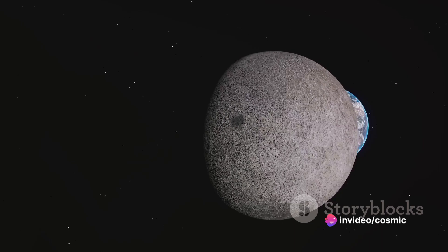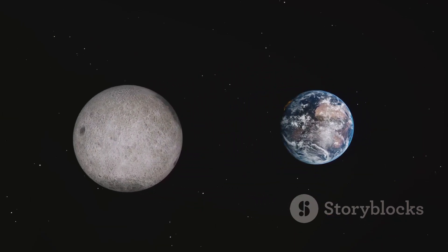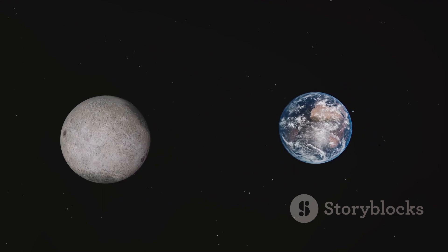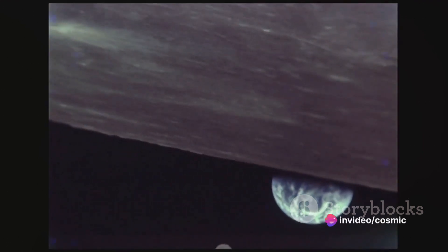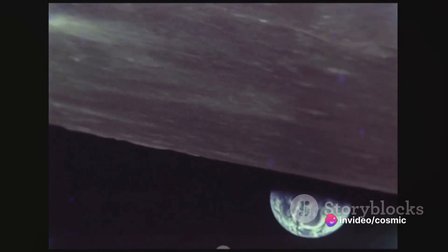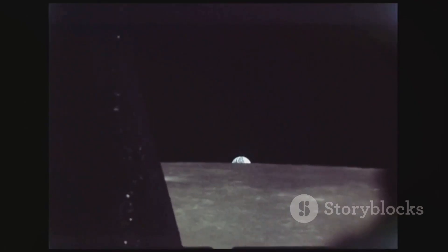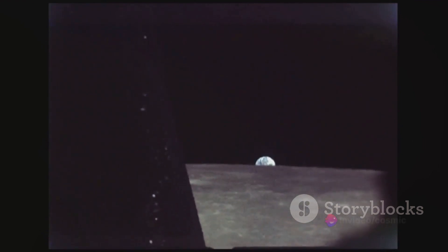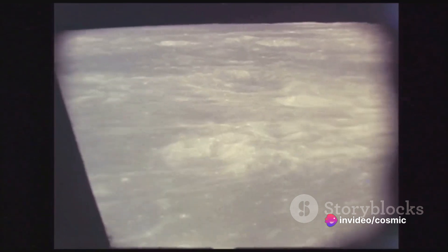Picture this: Earth and moon locked in a cosmic dance, their gravitational forces pulling at each other. This tug-of-war creates tides on Earth. As Earth spins daily on its axis, the moon's gravitational pull causes our oceans to bulge out slightly. This is where tidal friction comes into play — the Earth's rotation tries to drag the bulging water ahead, creating a sort of tidal bump. The moon's gravity tugs back on this bump, slowing down Earth's rotation ever so slightly.